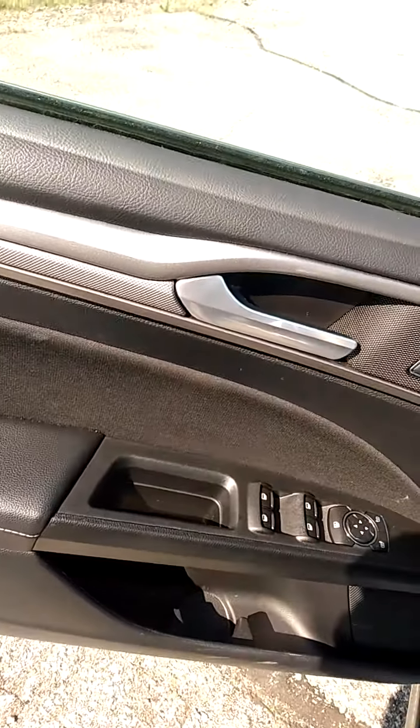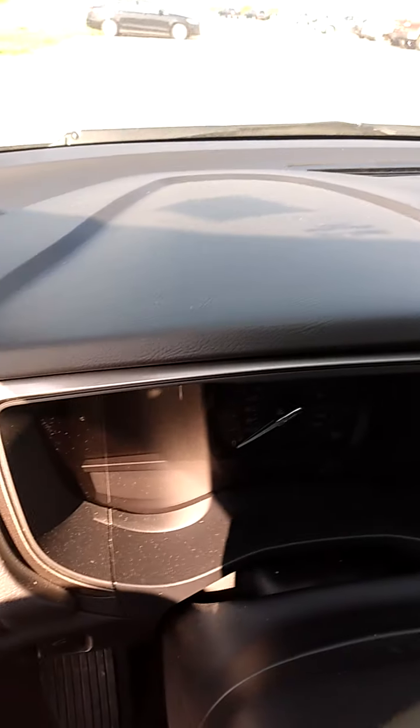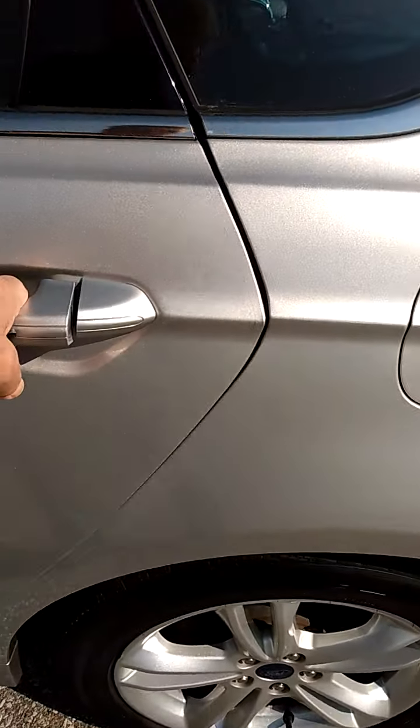First, we'll look at the door panels and the seats. As you can see up close, there's no discoloration, no rips or tears. Same with the console and the passenger seat in the front. The dash is not faded, soiled, discolored, or cracked — none of that. Carpet's in good shape. Walking around to the rear passenger compartment — same story back here. The seats, the seat material, everything is in excellent shape on this car.